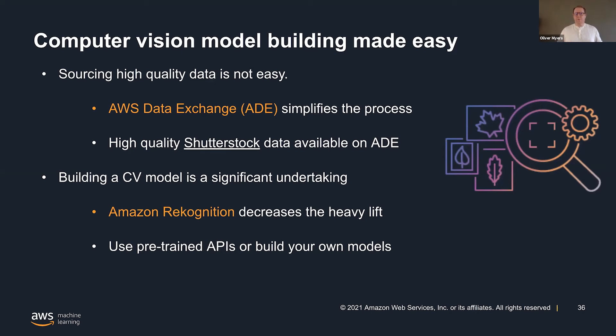Under the hood, some of the algorithmic techniques from Rekognition that we've developed over the years of being in this business are given to you. You don't need to worry about it — no ML expertise needed. And in a couple of hours, you have an API endpoint with a trained model that you can start using.